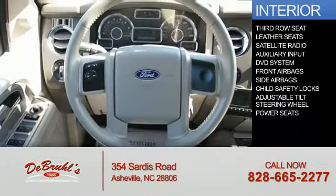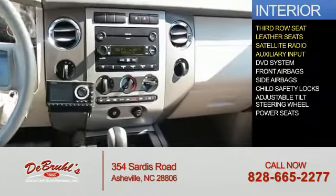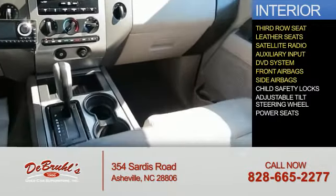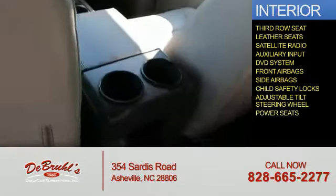On the inside, you'll find a third-row seat, leather seats, satellite radio, an auxiliary input, a DVD system, front airbags, side airbags, child safety locks, an adjustable tilt steering wheel, and power seats.